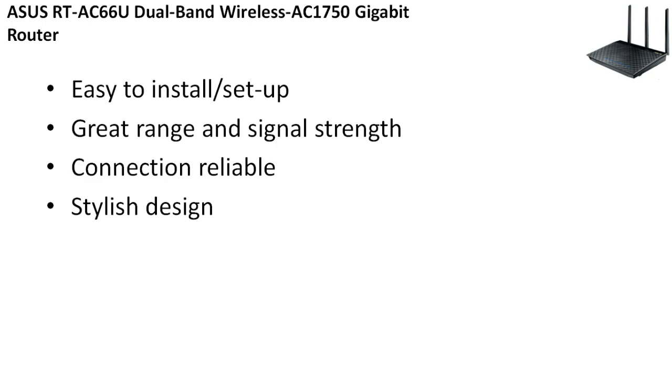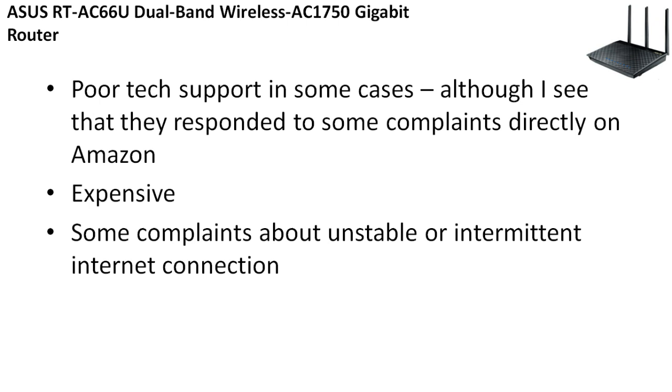Positives: easy to install and set up, great range and signal strength, reliable connection, and a stylish design. With these three routers so far, for the most part you're going to get a good signal, a good connection, and easy setup — those are in common with the best routers we've reviewed. Negatives: poor tech support in some cases, although on Amazon they did respond to some complaints directly, which shows they're trying to improve their support. It's a little more expensive, likely because of the newer AC protocol, and there are some complaints about unstable or intermittent internet connections.